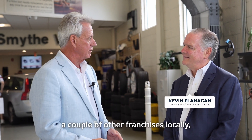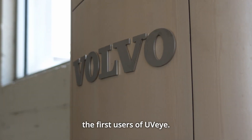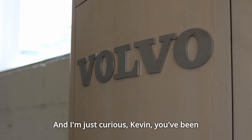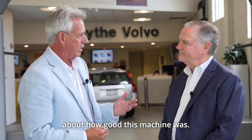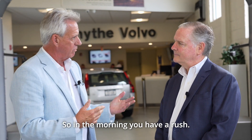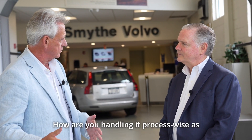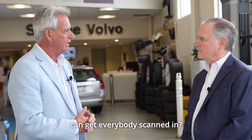Kevin Flanagan, owner of Smythe Volvo and a couple of other franchises locally, and actually one of the first users of UVI. I'm just curious, Kevin — you've been with us from the beginning, you've talked a lot about how good this machine was, used words like game-changer, and that it's really differentiated things. In the morning you have a rush — how are you handling it process-wise as the cars come through? What do you guys do to make sure that you can get everybody scanned in?